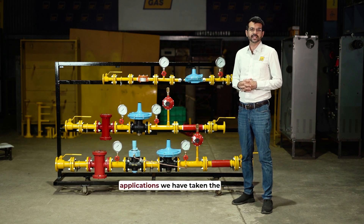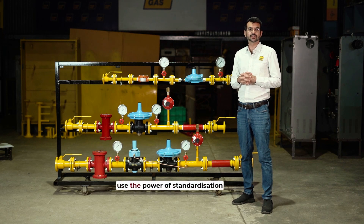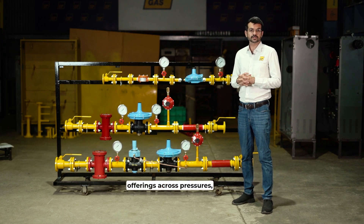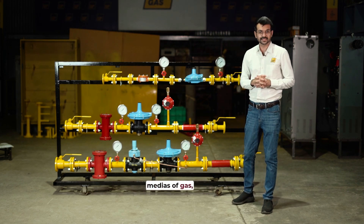For all low-pressure applications, we have taken the various capacities of burners available across the world and used the power of standardization to give you standard product offerings across pressures, flow rates, and for different medias of gas — LPG or natural gas.